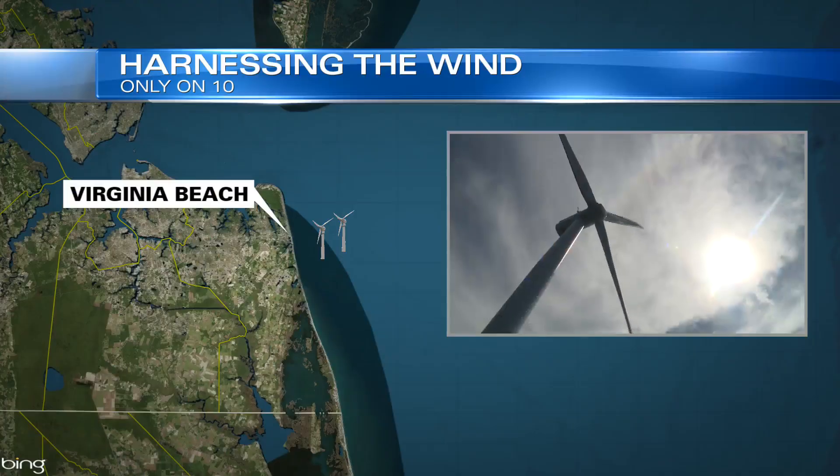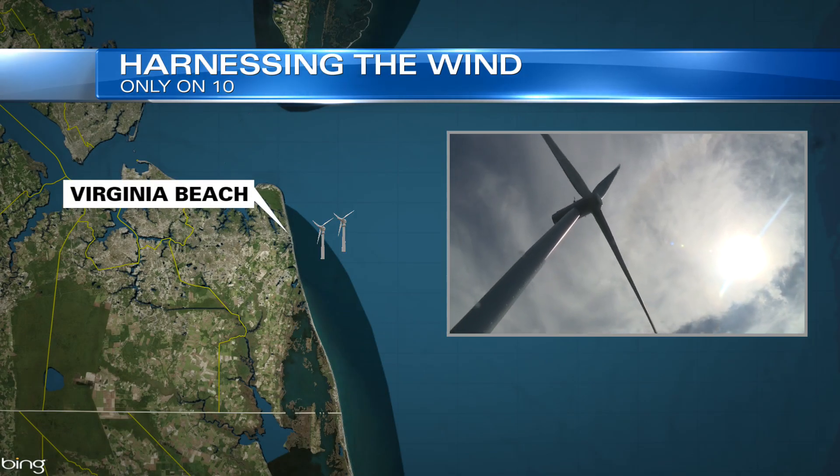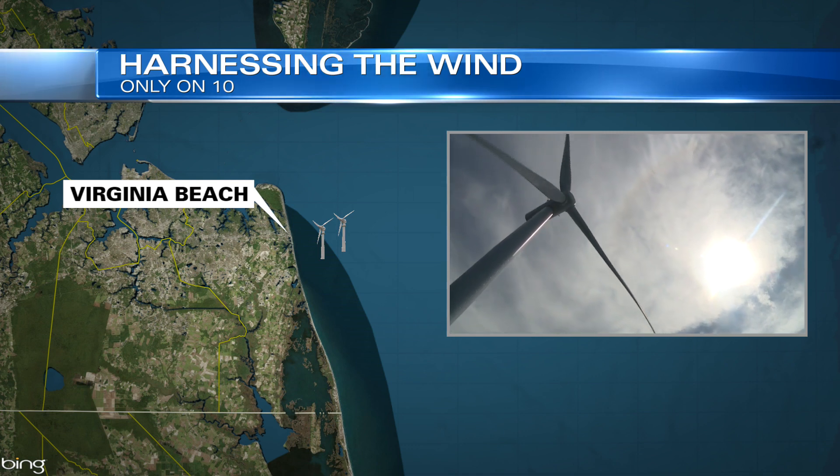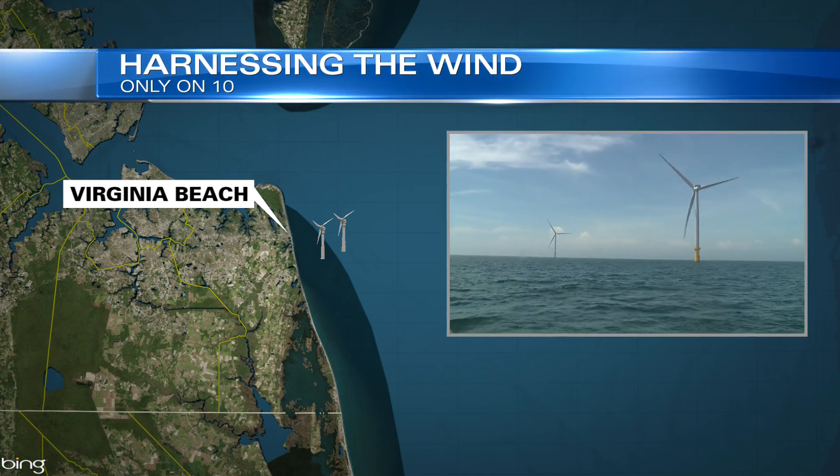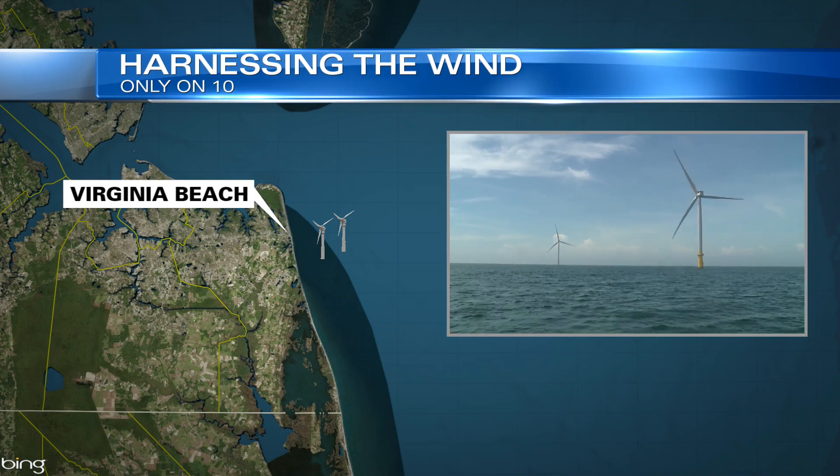We're going out on a little boat ride tonight to see the future of power for Hampton Roads. You can't see it from the beach, but about 27 miles out, there are two giant wind turbines now harnessing power for thousands of local customers. And this is just the beginning of a much bigger plan.